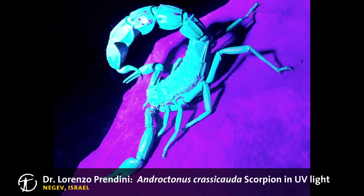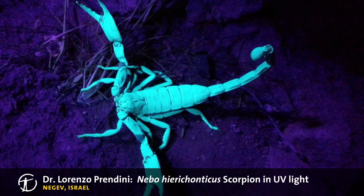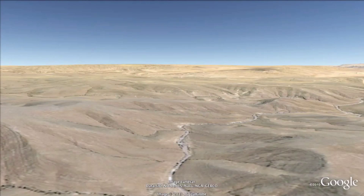Scorpions are, of course, extremely important predators in many ecosystems, ranging from deserts to dense tropical forests. Dr. Prandini and other specialists are finding new species in many areas worldwide. Here are two scorpions photographed under ultraviolet light during nighttime fieldwork in the Negev Desert.